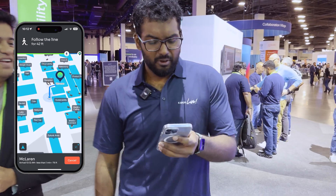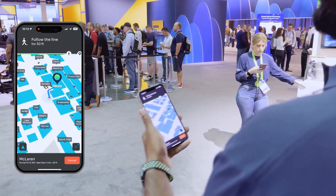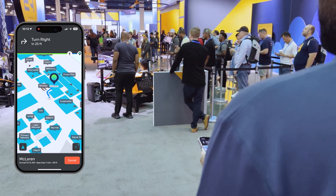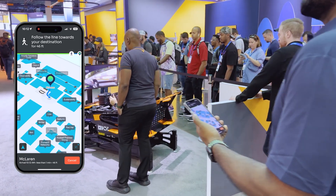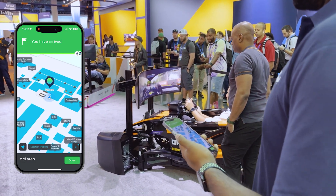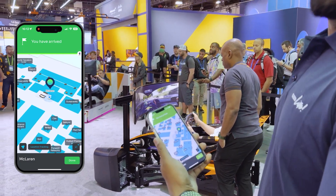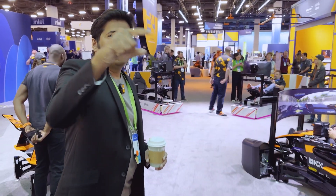Are we at the destination yet? We are almost there — only 20 feet. I can see my McLaren right here. What a great way to finish — and we are here. There you go. That's another win from the Spaces team, right from Vegas.